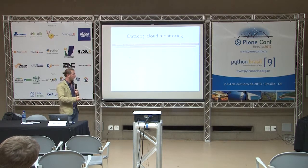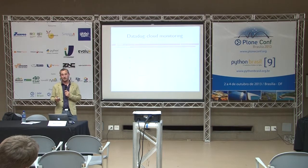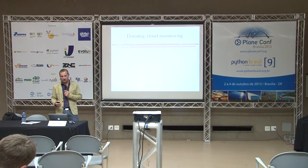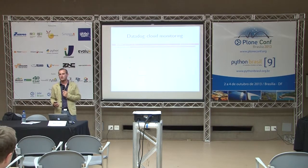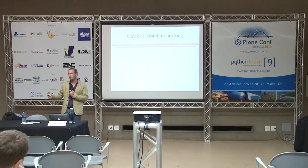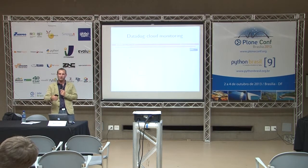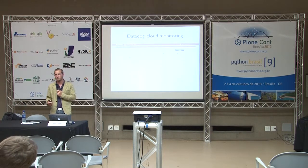The good thing about all of the services I just described is that they are either open source or based on open source tools. So DataDog, for example, is based on StatsD. So at any point in the future, if you need to start taking really good care about security in your project, you can replace most of these services by installing open source software on your own servers.